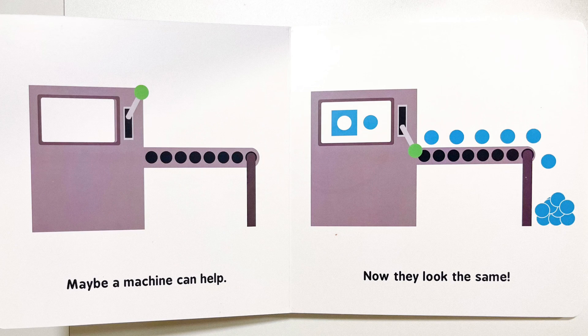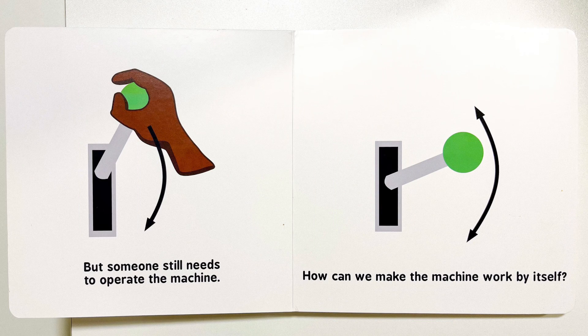Maybe a machine can help. Now they look the same. But someone still needs to operate the machine. How can we make the machine work by itself?